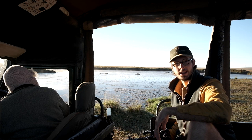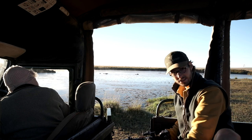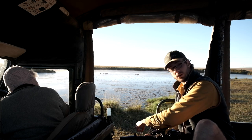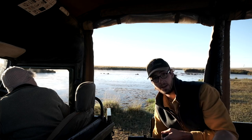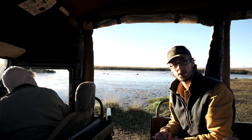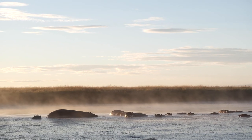We're here at the hippo pool and tip number two is get low — get as low down as you can. Some safari vehicles have a door like this which you can open or even remove. For hippos, if you lie down here you want to try and get as close to their eye level as possible. That makes the animal seem bigger and more impressive in the photo and it's just a much nicer angle.